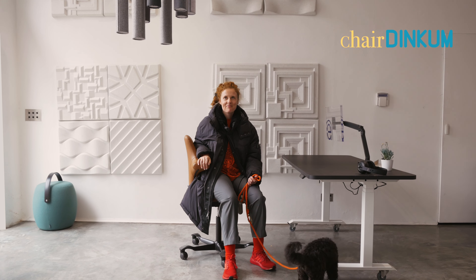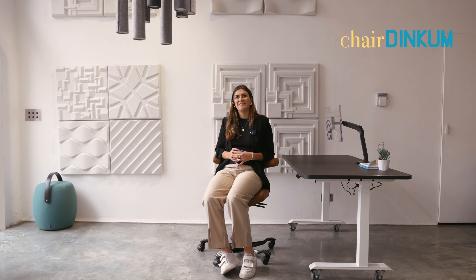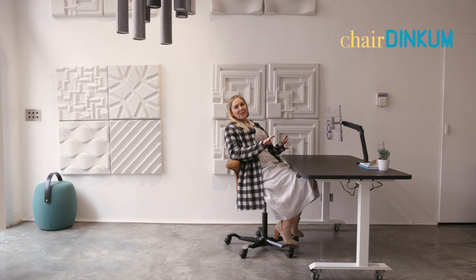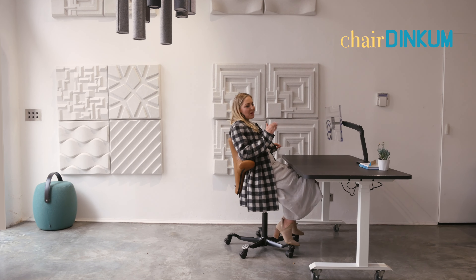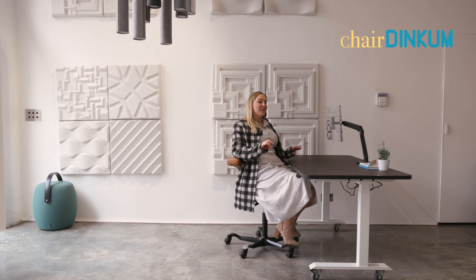I'd tell my boss to buy me one. Yeah, I think I would actually. I guess I would, yeah. Definitely, yeah. This is the best chair I've ever seen. If I had it, I would not complain. If I walked into a new job and this was the chair, I'd be very happy. And then maybe get one for myself at home.